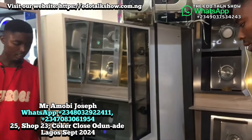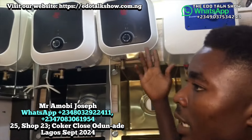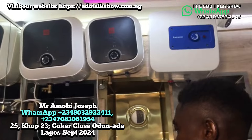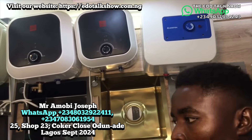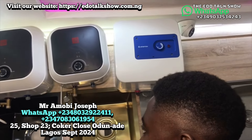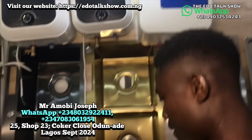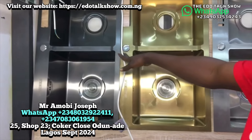We also have water heaters — 30 liters, 15 liters, and 10 liters. The 30-liter goes for 120,000; the 15-liter goes for 85,000; and the 10-liter goes for 70,000.